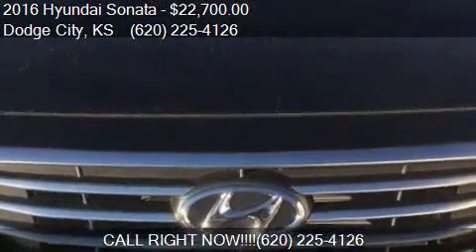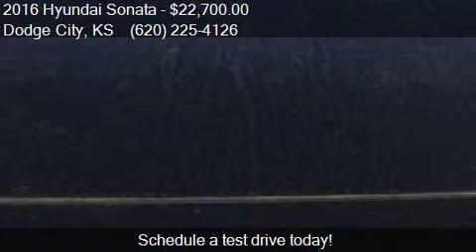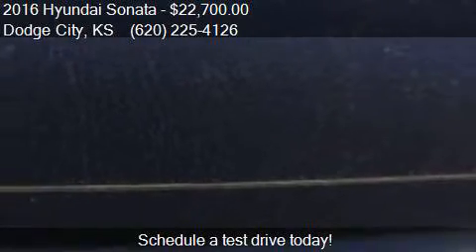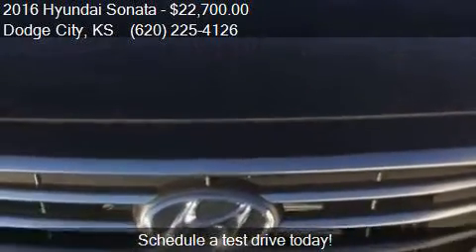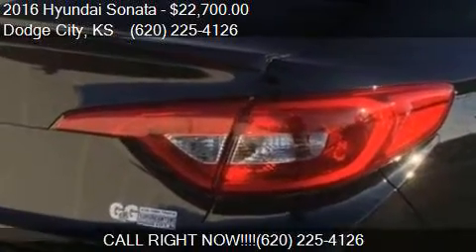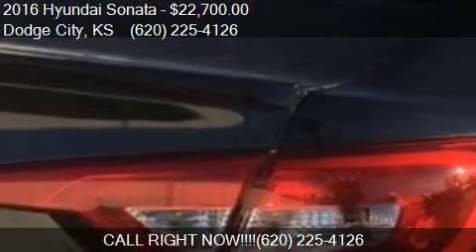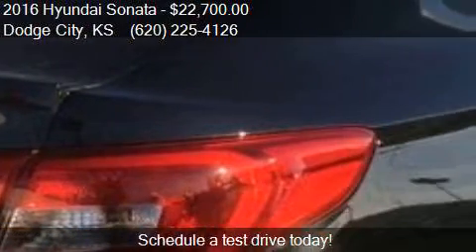Call us at 620-225-4126 or stop by our lot. Find us at 404 South 2nd, Dodge City, Kansas, on our website, or check us out on carsforsale.com.